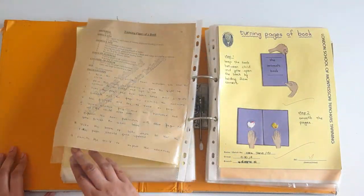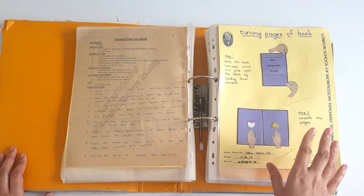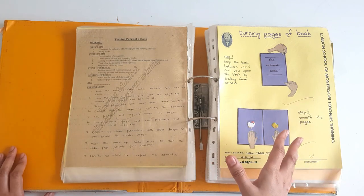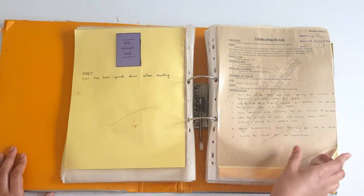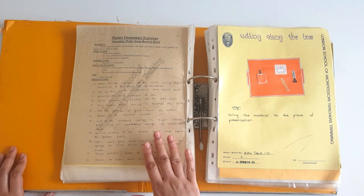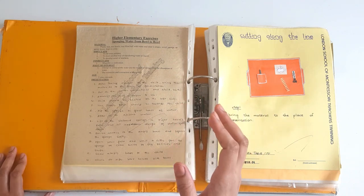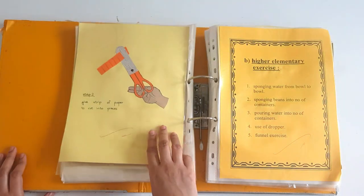Moving forward to turning the pages of a book — how to turn a page. This is a very important exercise that needs to be taught to children at a very early age so that they develop respect and love for their books. Then we have the last exercise of the basic elementary group — cutting along the line. Give some strips of card sheets to children to cut along the lines. This develops a sense of artwork and will help in future art and craft exercises.